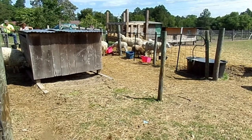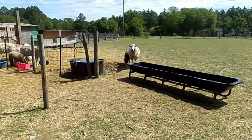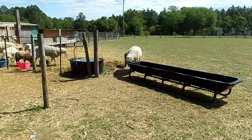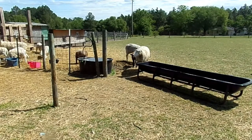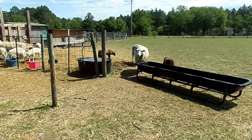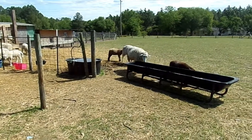They're a pretty decent, docile breed — they're pretty nice. They'll produce twins quite regularly if you feed them right. They're bred to be a range sheep, so there's not a whole lot of inputs into them. You don't have to give them lots of feed or anything like that. They're bred to do quite well on pasture or range land.